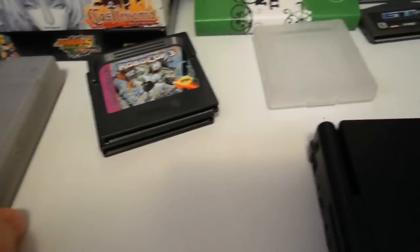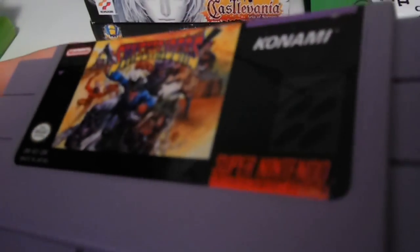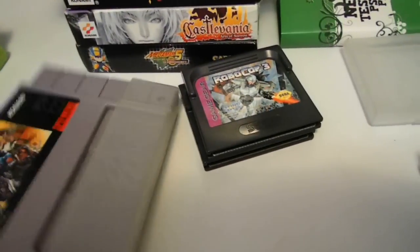I found this on eBay for a really good price. I heard this is a hard-to-find game, so I went ahead and bought it for $29. This is Sunset Riders for the Super NES. Apparently this is hard to find. It came with a dust cover — the pawn shop guy was selling it on eBay. That was a good deal.